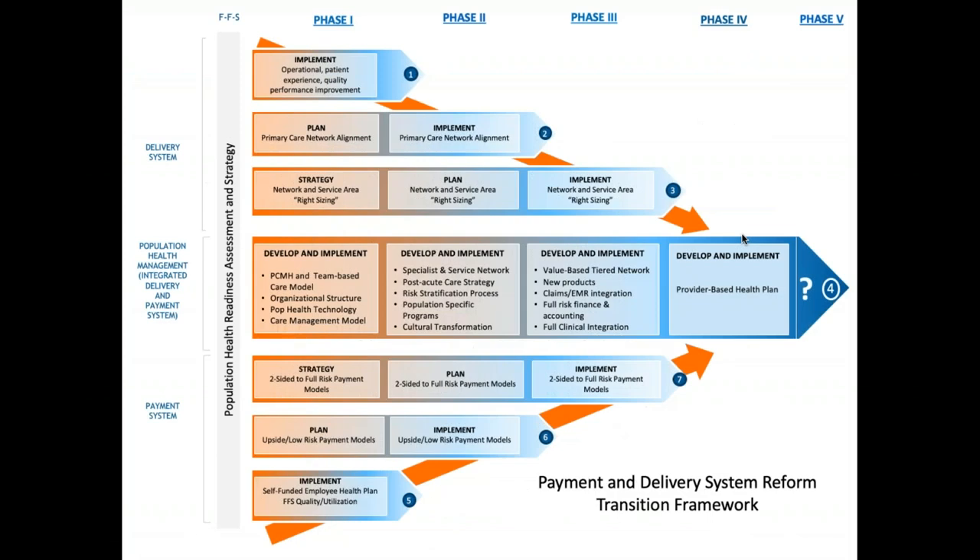This is our Stroudwater population health transition framework. The top three lines relate to the delivery system; the bottom three lines, the payment system. On the left-hand side, in phase one, that first column represents fee-for-service or volume-based, volume-driven only care.